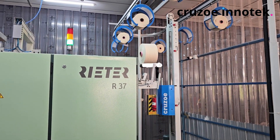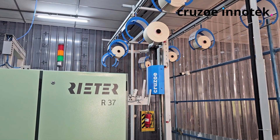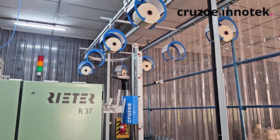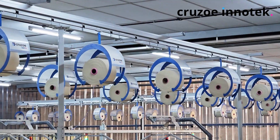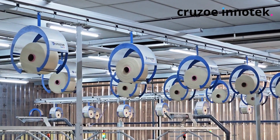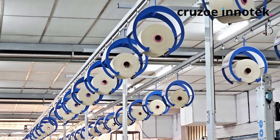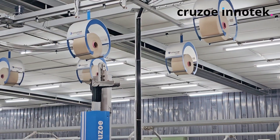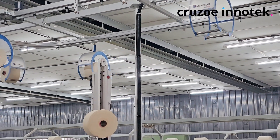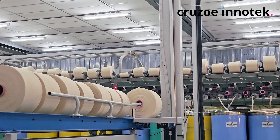The cones are picked automatically from the conveyor and placed onto the overhead cone train. The cone train transports these cones to the packing department or the yarn conditioning department. The cones can be placed on a pallet or placed on a conveyor for easy handling.